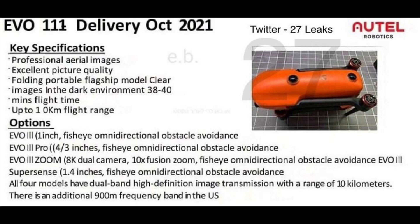The fourth model is the Super Sense version, featuring a 1.4-inch CMOS sensor and fisheye omnidirectional obstacle avoidance. All four models will have dual-band high-definition image transmission with a range of 10 kilometers, or right around six and a half miles, and there is an additional 900 MHz frequency band in the United States. On the right-hand side of the screen, we have an image showing the top view of the brand new EVO 3.